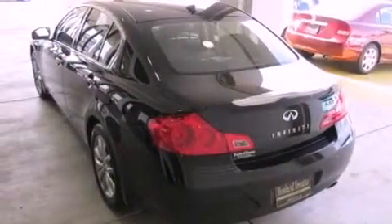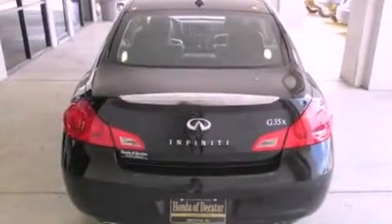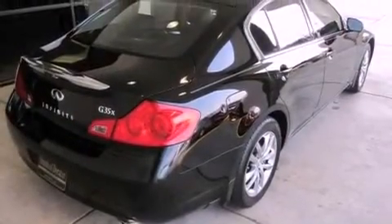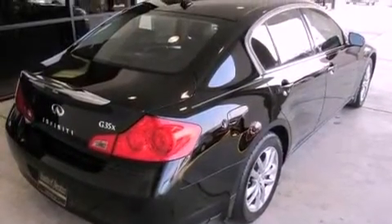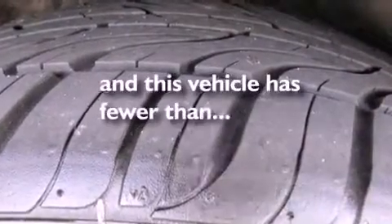Its top features include heated seats, heater vents for rear-seated passengers, cruise control, XM satellite radio, leather seats, a multi-link rear suspension, aluminum wheels, a low-tire pressure indicator, heated side-view mirrors, and this vehicle has fewer than 69,000 miles on the odometer.